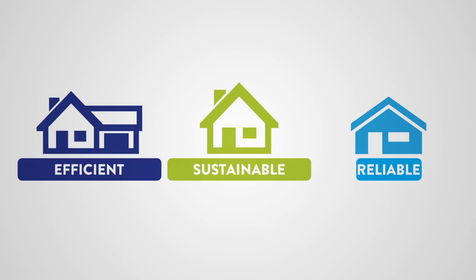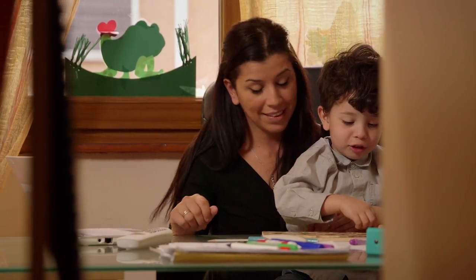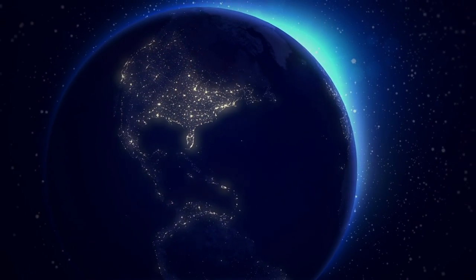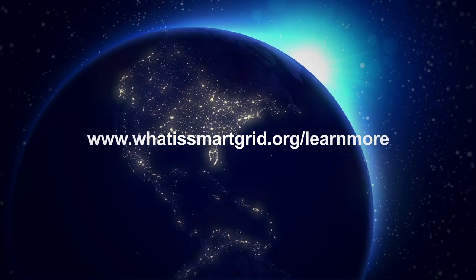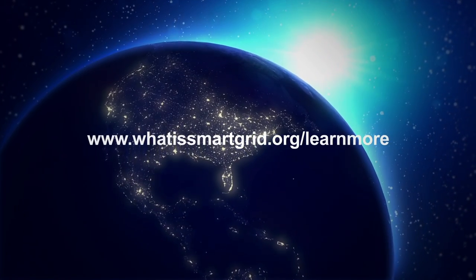Efficient, sustainable, reliable. The new smart grid gives you the choices and controls you need to power your world the way you want. Smart grid — the next big step in the history of energy and human innovation. To learn more about where power is going, or to rate your knowledge on home energy management, visit www.whatissmartgrid.org/learnmore.